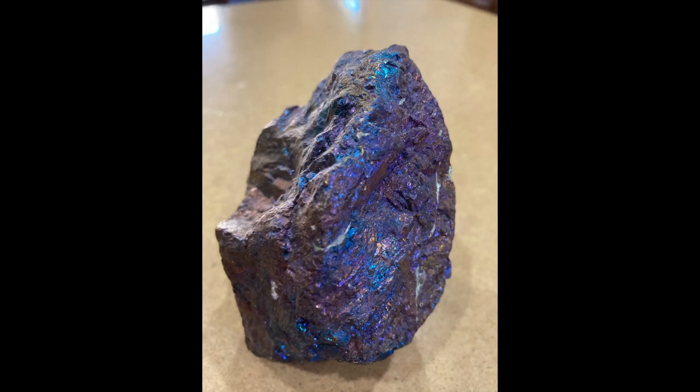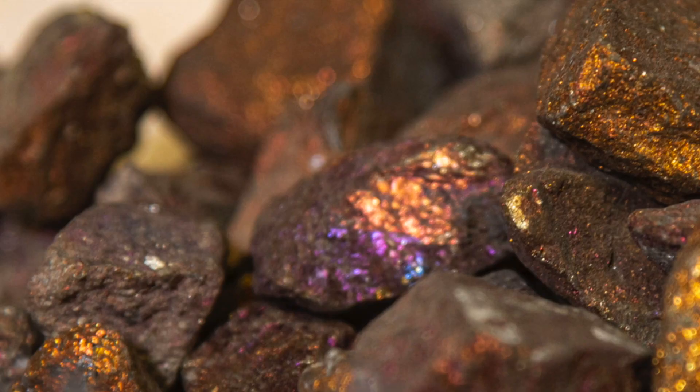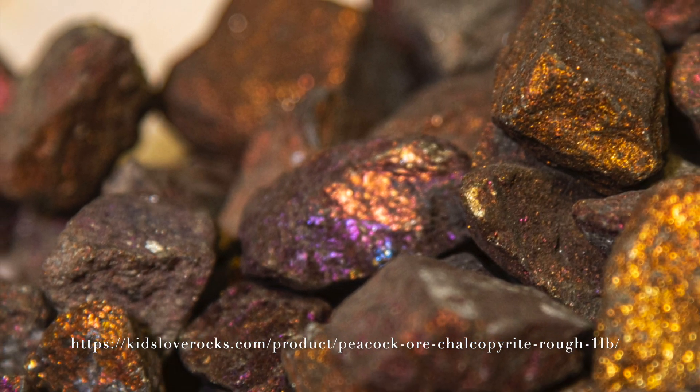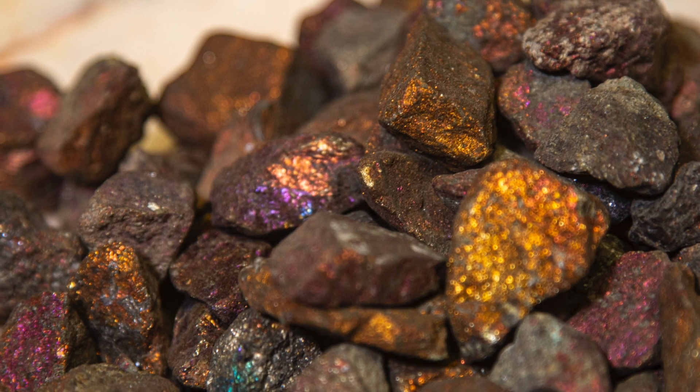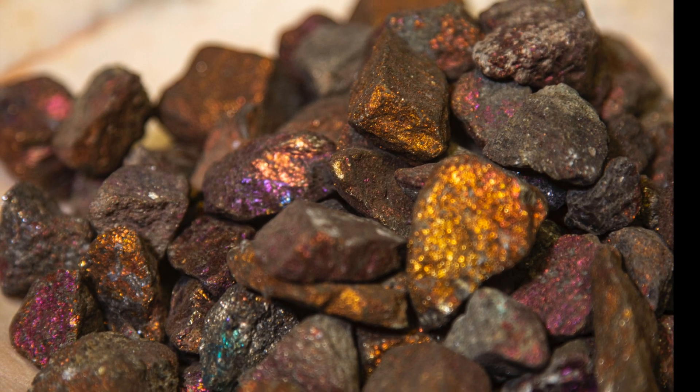This is a mineral called chalcopyrite. Chalcopyrite is composed of copper, iron, and sulfur with a chemical formula of CuFeS2, and has a brassy color with iridescent purple and green colors present as well.